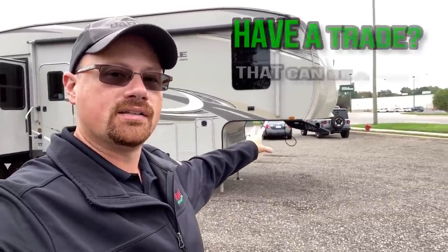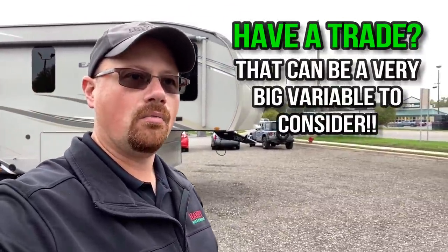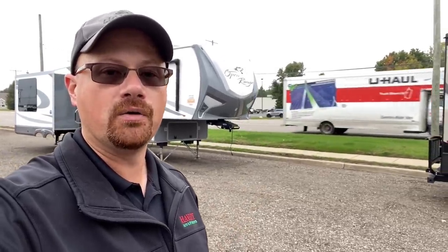Another thing to consider is if you have a trade-in, that could change the situation. Let's say you're approaching the end of the camping season. If a dealer could get your new RV ordered, get the contract signed, and accept your trade before the end of the season and have an opportunity to sell it, your trade may be worth more to them. It may be a financial benefit for you to get that contract done to offload your old RV before the new one comes in.